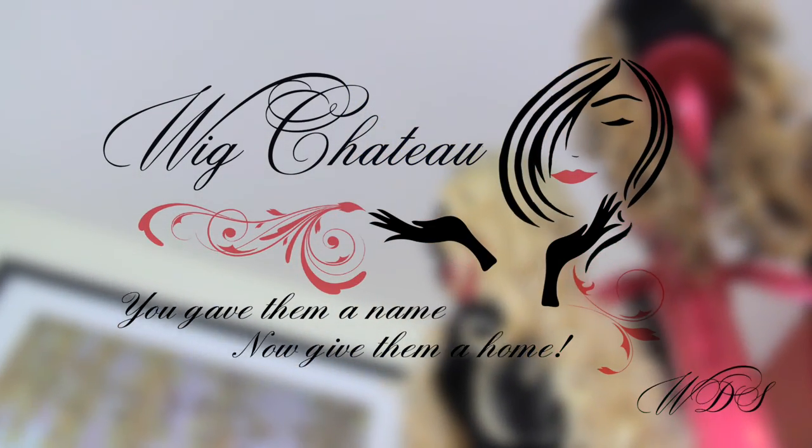For the wig wearers, you gave them a name. Now give them a home. Wig Chateau.